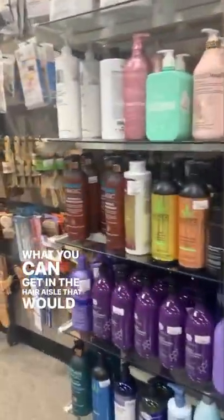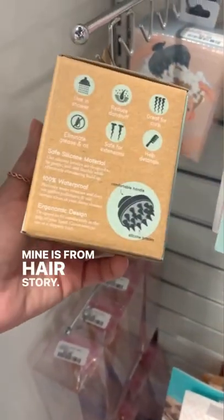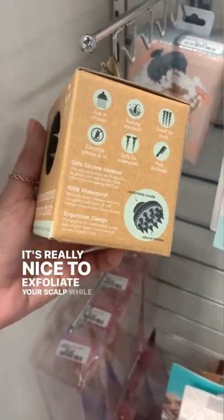So I was at Winners the other day and I wanted to show you what you can get in the hair aisle that would help your hair. This is a silicone brush — I love it. Mine is from Hair Story. It's really nice to exfoliate your scalp while you're shampooing.